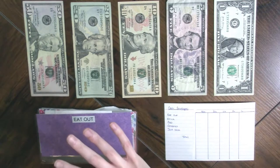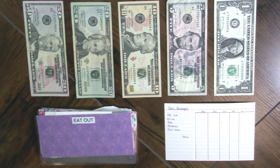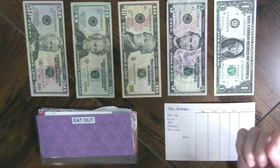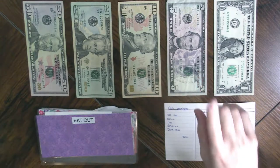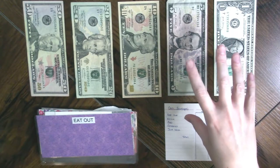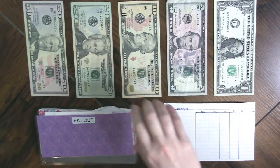We're going to start by going through the cash envelopes and recording any transactions that happened, making sure that our balances are right, and then we'll move into actually stuffing. I am pretty low income, a single income, and so I don't have a whole lot of cash to stuff. But we're still going to do it because no matter how low your income is, it's still important — in fact, more important — to be intentional about your money.